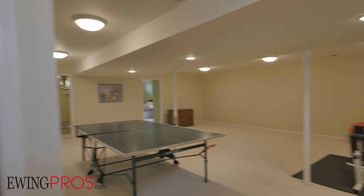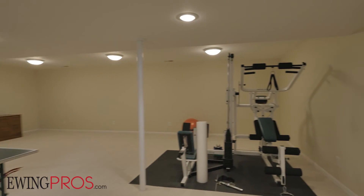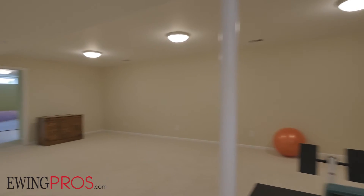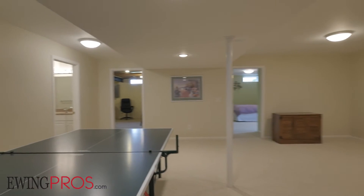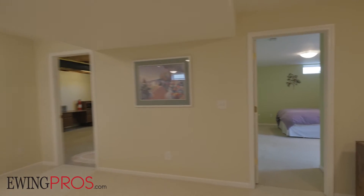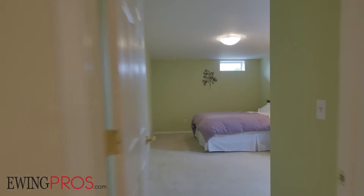The finished view-out lower level adds plenty of space and flexibility to this great home, affording 1,500 square feet of room to stretch out and enjoy — the makings for the perfect rec room or workout studio. Additionally, you'll find one full bath, a bedroom, and a spacious mechanical room here as well.